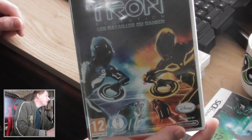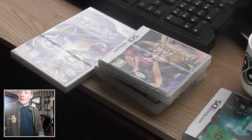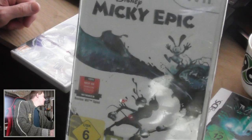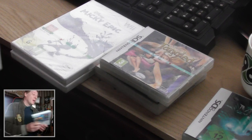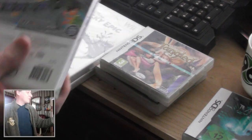This Tron for the Wii I believe was three euros. Also for the Wii: Walt Disney Mickey Epic, this one was four euros. And another Wii game at three euros — also sealed.